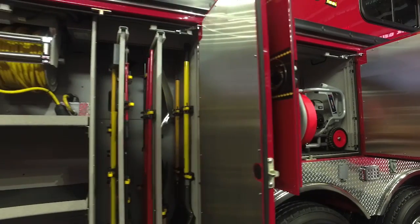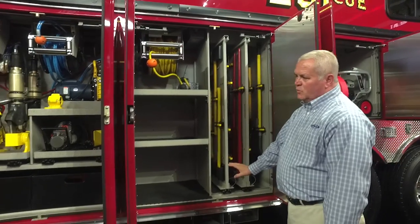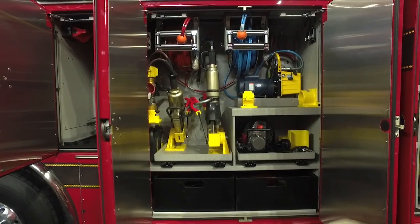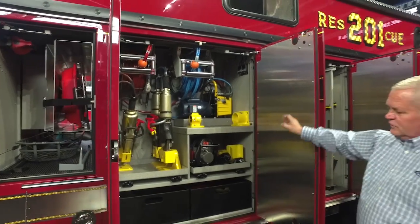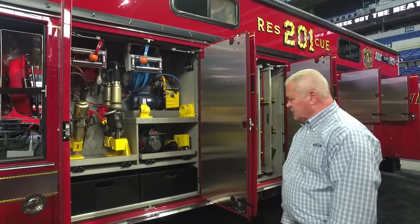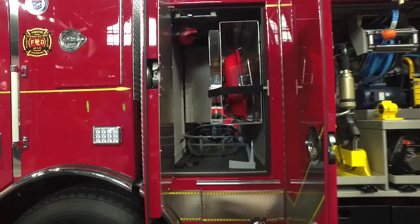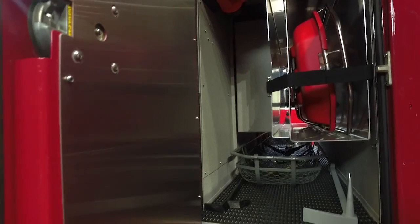In the next compartment, there are slide-out tool boards with tools already mounted, and additional electrical components will be added. The front compartment on the driver's side mirrors the passenger side — two cord reels, extrication tools on the electric unit, and totes underneath for extra shackles and tow straps for extrication. Behind the cab on that side, you have Stokes baskets and a place for the driver to store his gear.